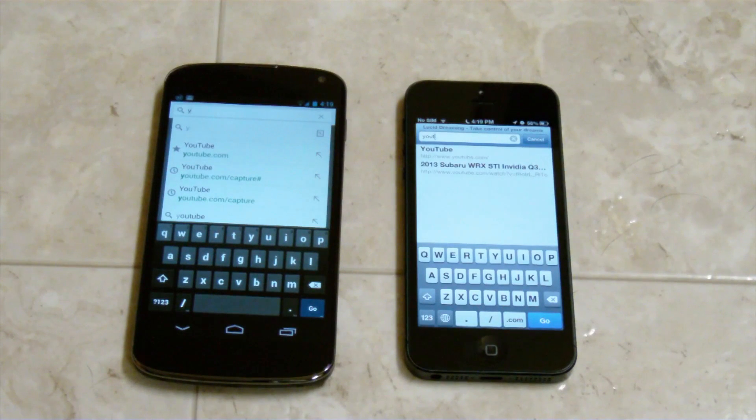Let's go ahead and do some web page browsing now. Both of these are on the same network. Let's test the speed comparison of loading up web pages. We're going to load up YouTube here and then do a couple more after this. We are running Safari on the iPhone 5 and Google Chrome on the Nexus 4.